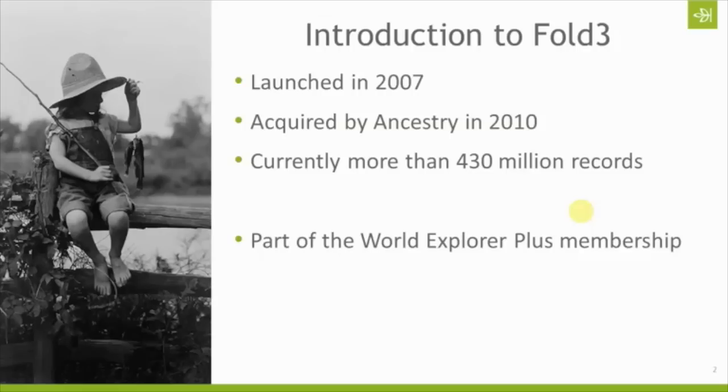If you have the World Explorer Plus membership to Ancestry — there's World and then there's World Explorer Plus, those are the different levels of membership, actually it's US, World, and then World Explorer Plus — if you have World Explorer Plus, a subscription to Fold3 is included in that subscription along with your full subscription to Ancestry and a subscription to Newspapers.com.